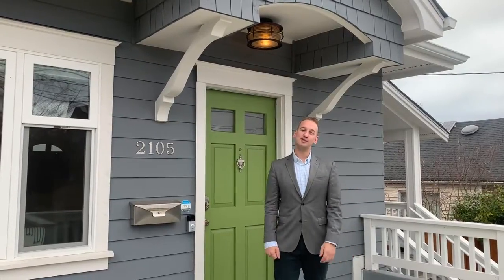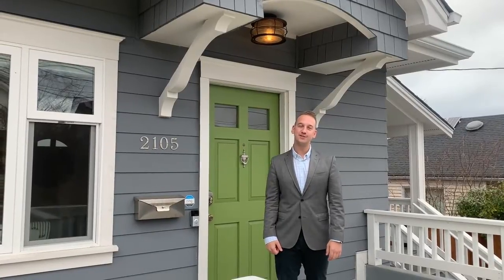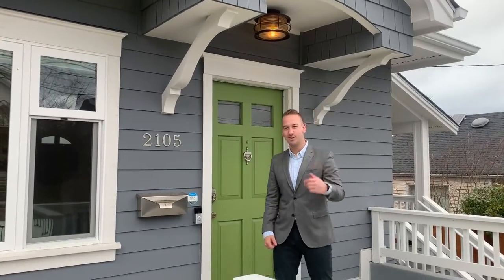Hey, this is Brennan Klaus with Compass Real Estate. I want to take you on a tour of our newest listing at 2105 3rd Avenue West in Queen Anne. Come along.